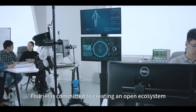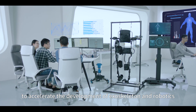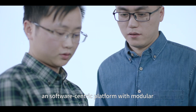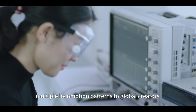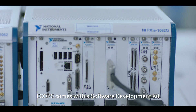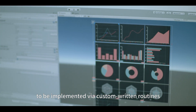Fourier is committed to creating an open ecosystem to accelerate the development of exoskeleton and robotics. So we are developing XOps — the first of its kind to provide a software-centric platform with modular hardware while delivering multiple locomotion patterns to global creators. XOps comes with a software development kit, allowing for complex control algorithms to be implemented via custom writing routines.